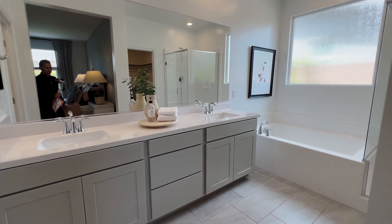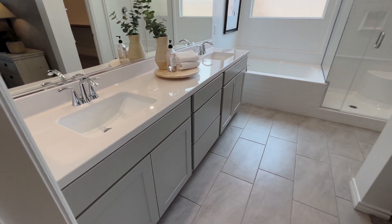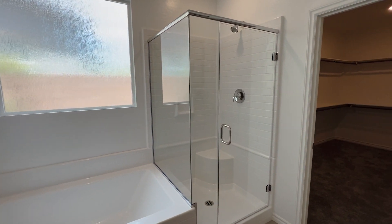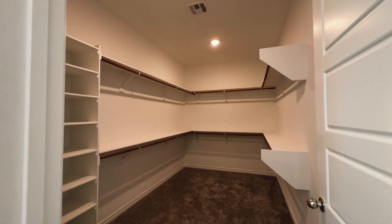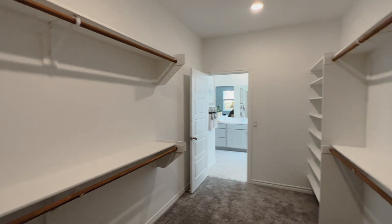This would be your primary bathroom. You get a double sink with dual vanity. The toilet is in its own separated space. You get a separated shower and tub, which is prefabricated. And ladies, I know you love the large walk-in closets — here it is from the opposite end so you can see how large the space is.